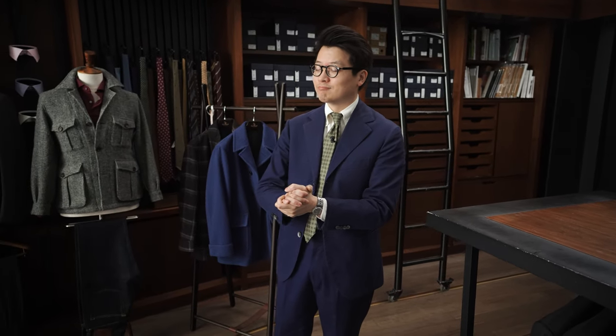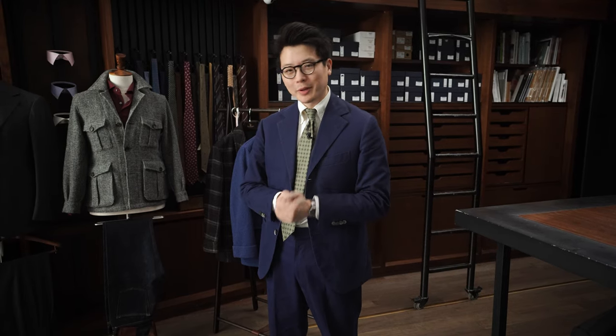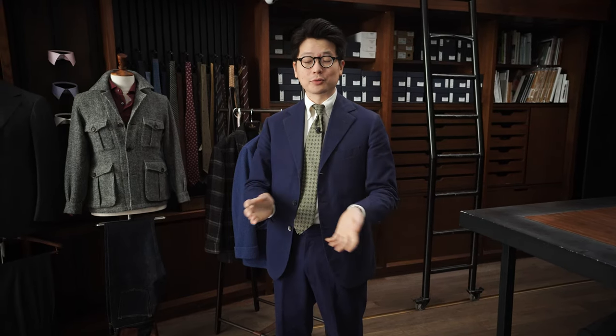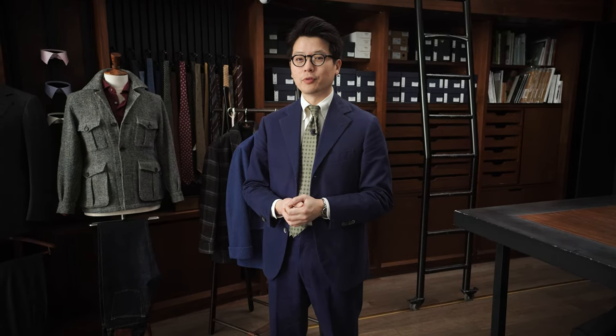Now why am I wearing this today? I just felt like I wanted to wear some casual tailoring. This is a great example of casual tailoring. It's lovely to have cotton as a full suit because it wears in in a really beautiful way.